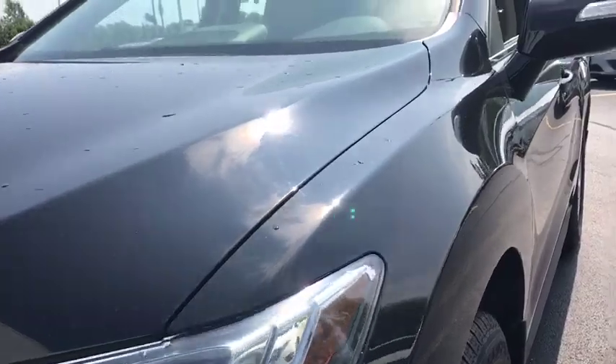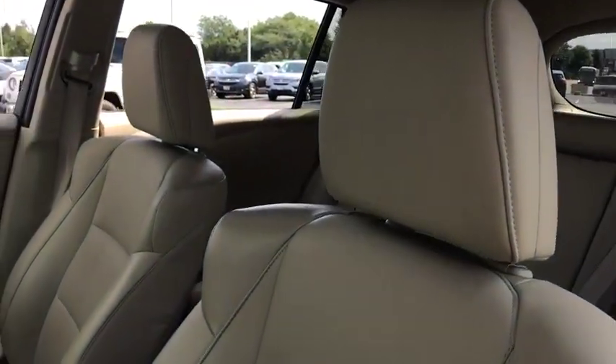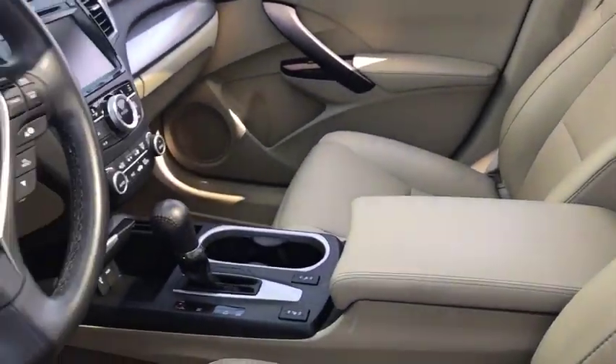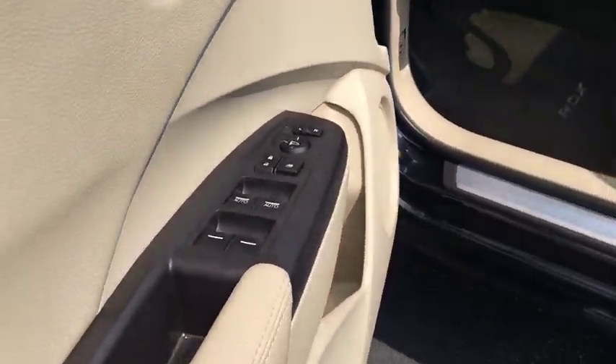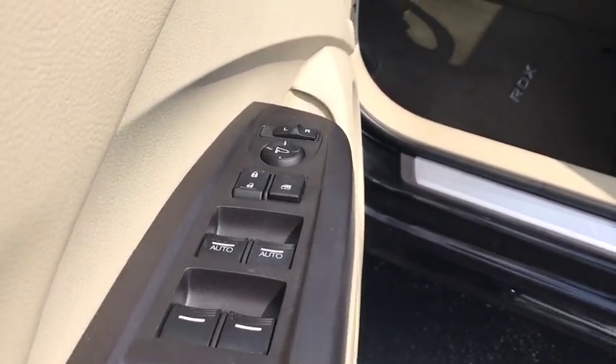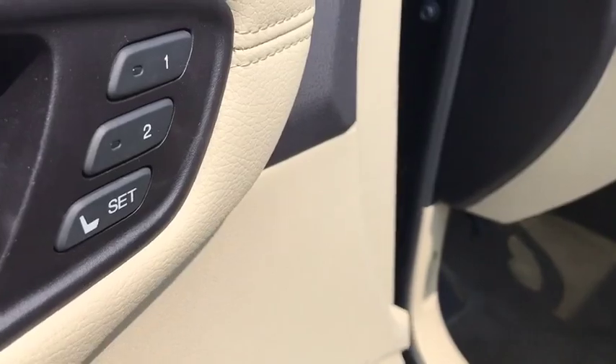This vehicle has less than 55,000 miles. Here are some of this vehicle's great options: backup camera, leather-wrapped steering wheel, electronic stability control, compass, trip computer, outside temperature gauge, engine immobilizer, body-color door handles, tinted glass, and leather shift knob.